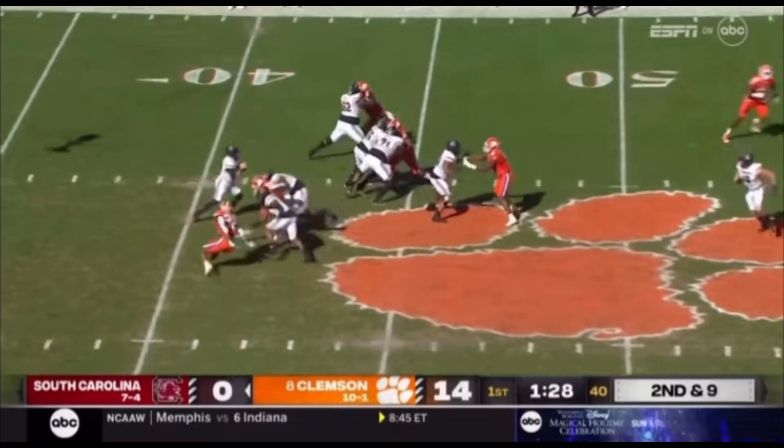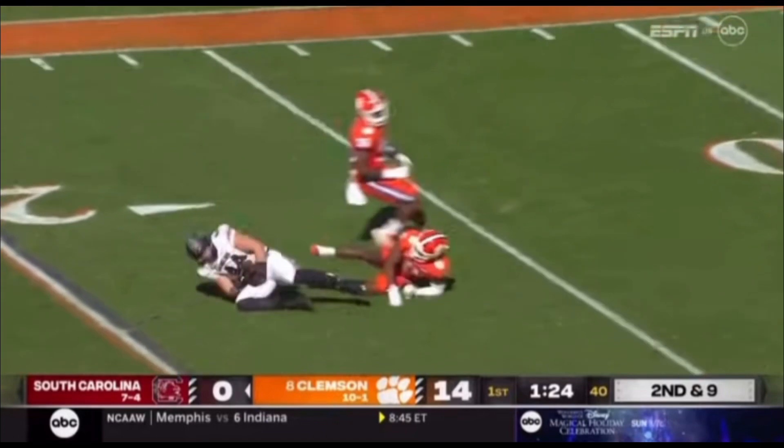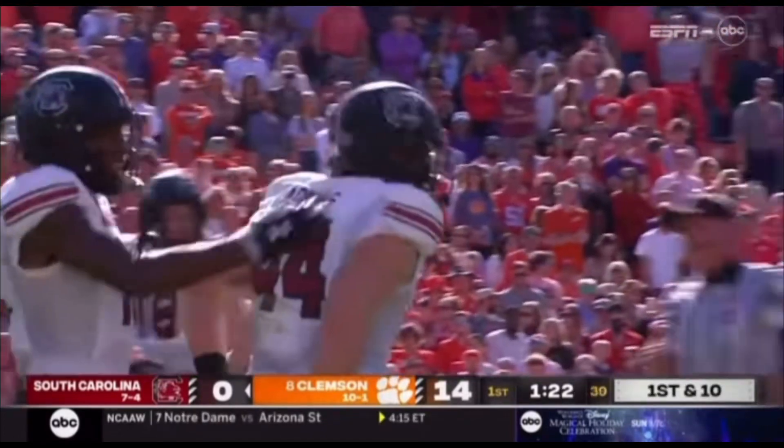Rattler out of the gun, takes a snap. Blitz is picked up, wants to throw down the middle of the field. Got Adkins — leaping catch at the 19-yard line. Are you kidding me? How did he catch that? Nate Adkins.